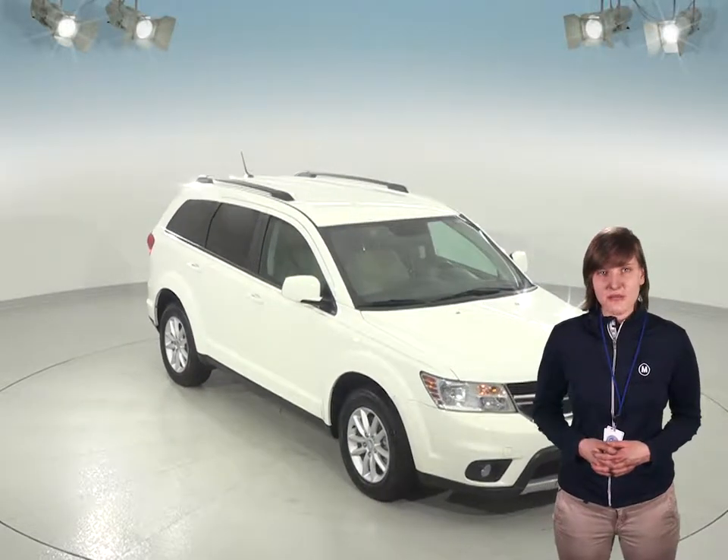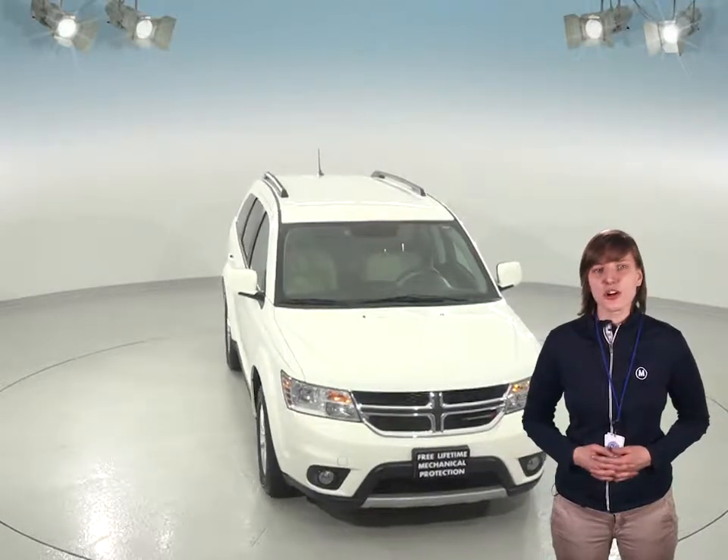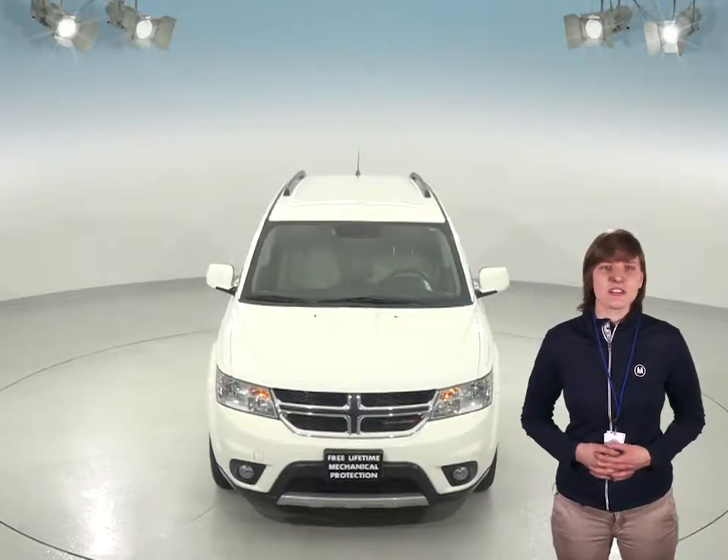Looking for an SUV to take you on your next adventure? Then check out this 2016 Dodge Journey. This Journey comes in a beautiful pearl white tricot and has a very clean light beige cloth interior.